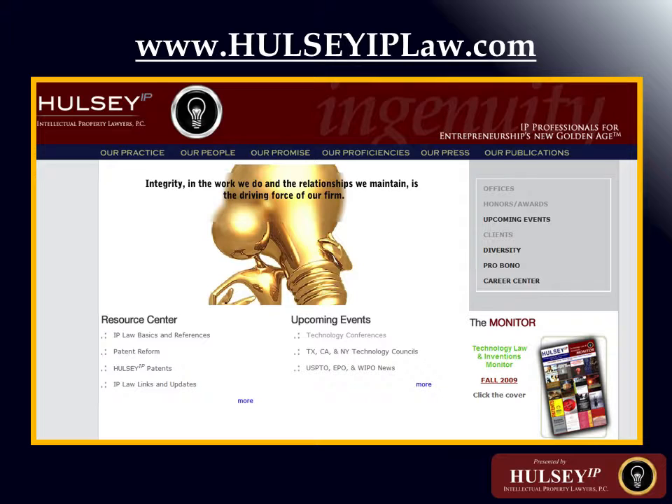Business method patents can be compared to other technology patents. Consider a 'process for manipulating data to control an electron beam to expose a semiconductor device' — most people would consider that comfortably within the patent statute. Compare that to a 'process for manipulating data to control the investment of monies to accomplish an investment strategy.' If what follows from either one of these descriptions meets the patentability requirements, both should be equally protectable.